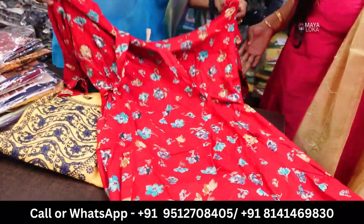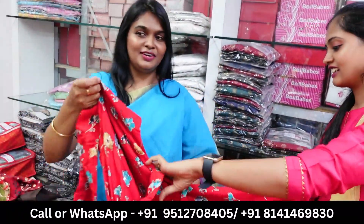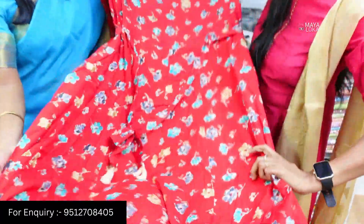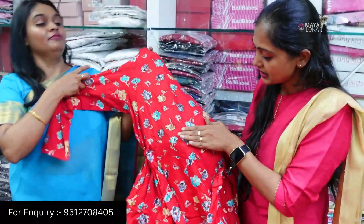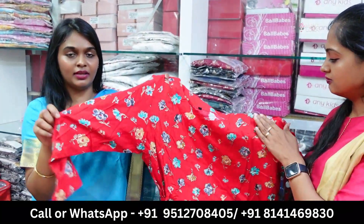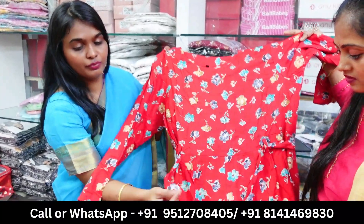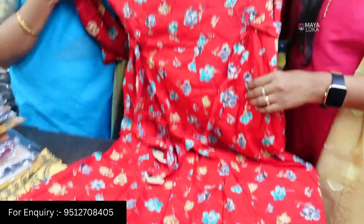This is a red color dress — a fancy red, floral printed. It has handwork on the front. The fabric is soft rayon. It's a beautiful concept — a long, casual fabric with a variety of collections.